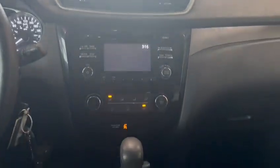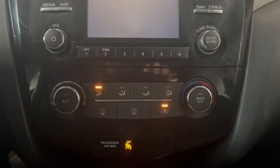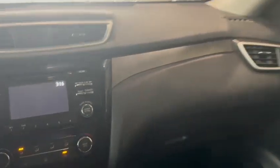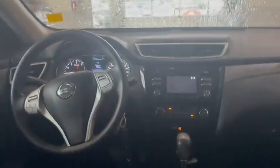Pulling back to your infotainment screen and gear selector, cup holders, and then pulling back into the rear — the interior is in really good shape. For a compact SUV, there's quite a good amount of headroom and legroom back here, as well as good storage as well.